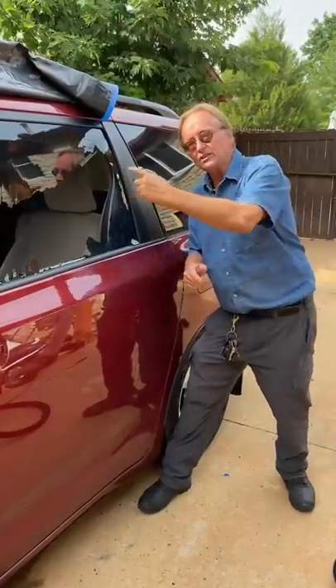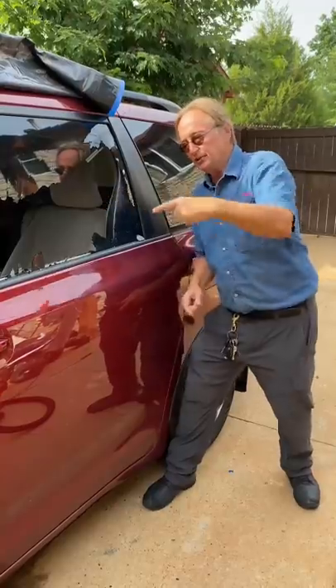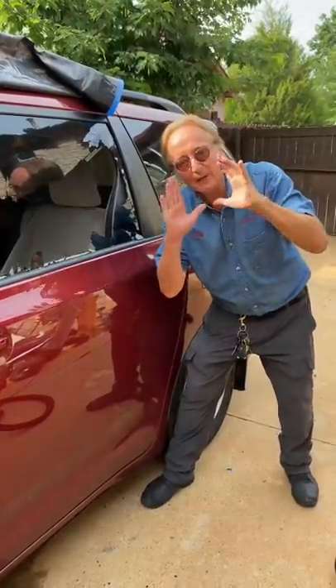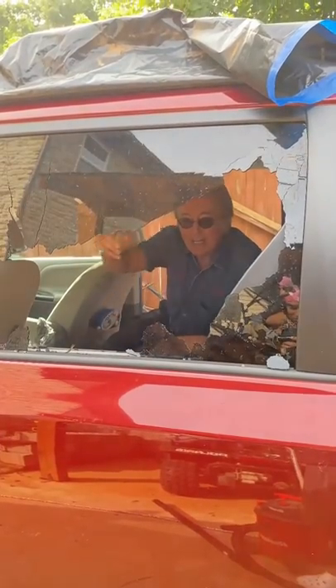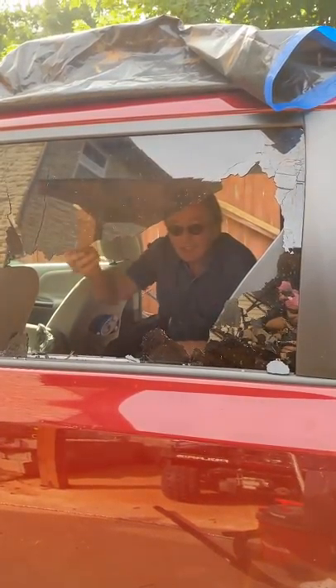Originally many cars had laminated safety glass all the way around, but they started using tempered glass because it's cheaper to make. I sure wish this one had had the laminated glass here — then I wouldn't have to be doing this messy job.